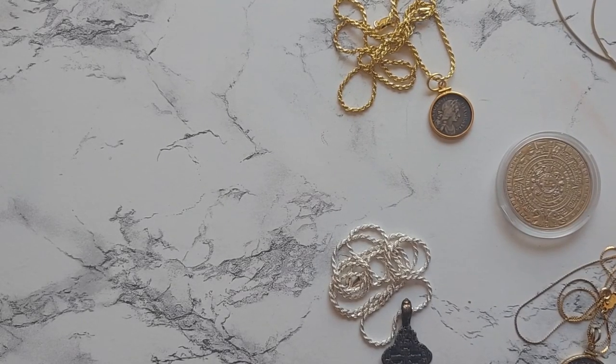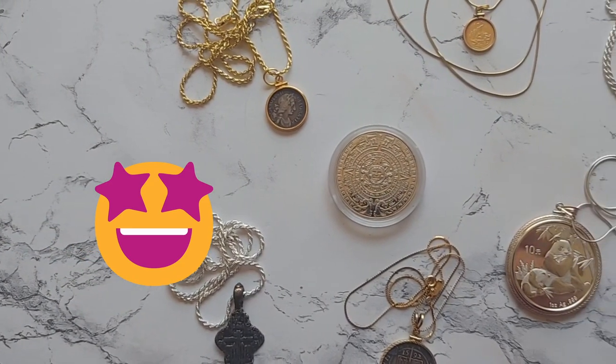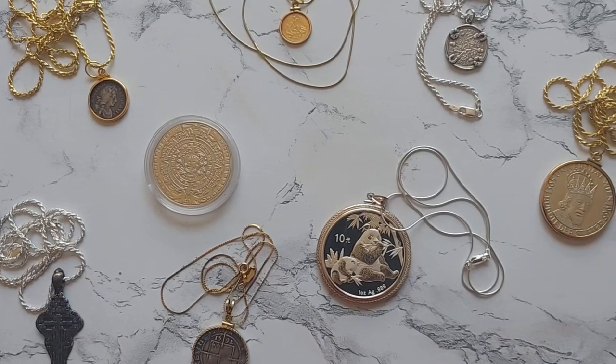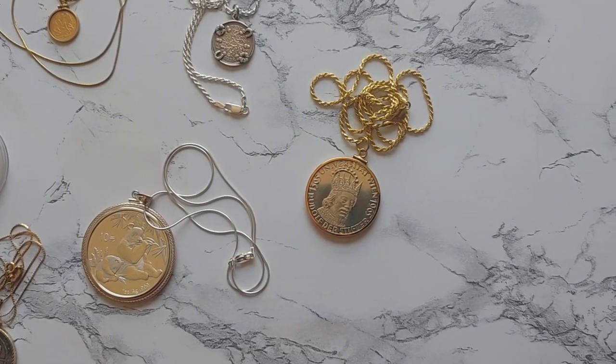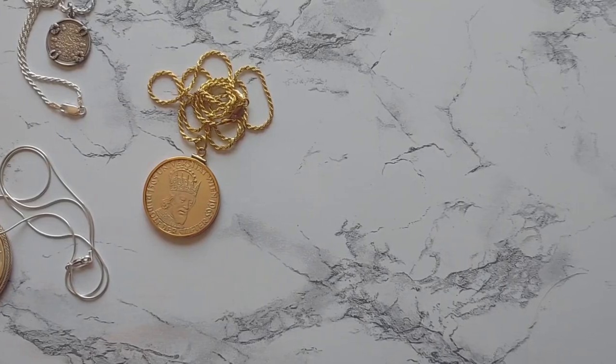Hey guys, thanks for checking out this pendant ring video. We made it to 100 subscribers and want to say thank you for your help. Today we have 7 lucky pendants to share with you, but before we get started, if you're not already, go ahead and click that subscribe button so you never miss a video. As a reminder, everything you see in this video will be linked in the description below. Let's get started!